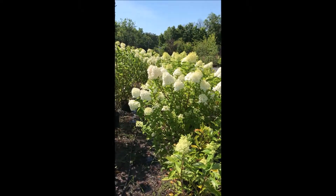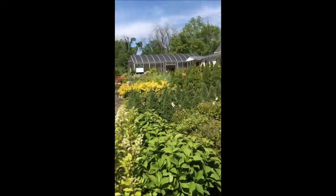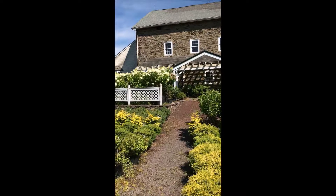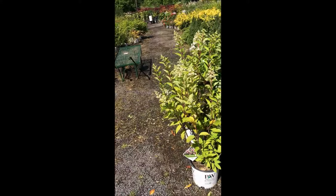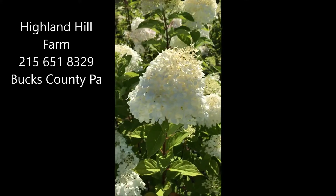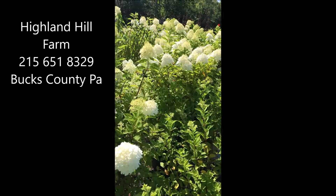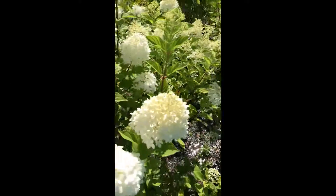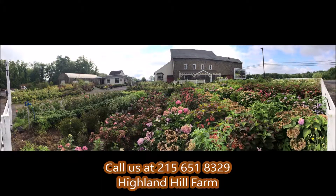If you need hydrangeas you can call us at Highland Hill Farm. We sell lots of hydrangeas and we have them on standard as well. You can call us at 215-651-8329 for hydrangeas at Highland Hill Farm. If you need help with plant selections, call us — we'd be glad to offer assistance.